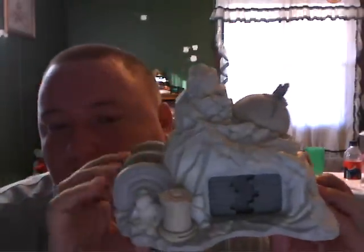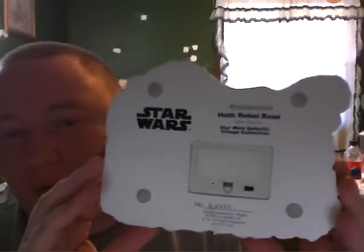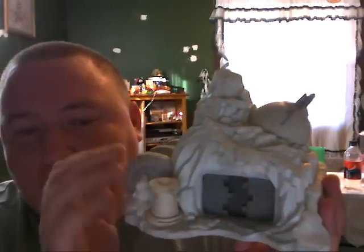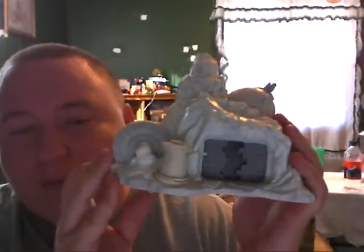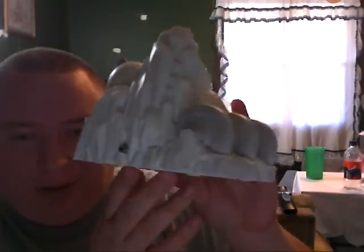Last but not least in this collection is the Hoth one. Same gimmick — there's your Rebel Base. This section here is the only part that lights up. It shows that really big cannon from the movie shooting outward, trying to protect them from escaping. It shows the two generators on the side, and in the back it's pretty much an iceberg style.